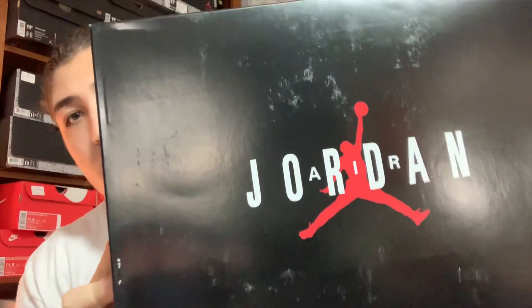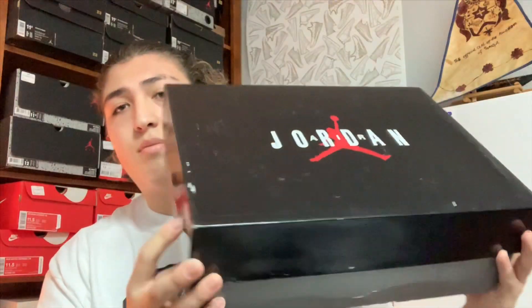This past weekend guys, the Jordan Retro 9 UNC or Pearl Blue did drop, and your boy did go ahead and pick up a pair. We got the shoes right here — Foot Locker bag, we picked these up from Foot Locker. We'll go ahead and take the box out of the bag. We got the box right here, so here you guys go, here's the box.